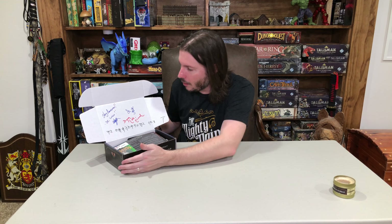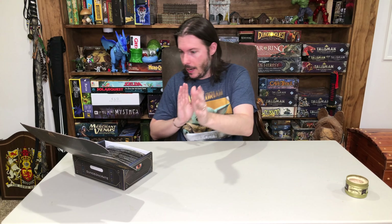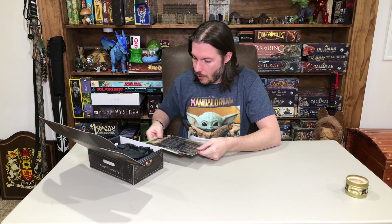So check your February crate if you already get Dungeon Crate — open that up and see if that's there for you as well. Quick change-out and we are back to the unboxing. Okay, February crate.